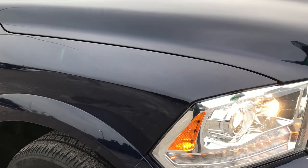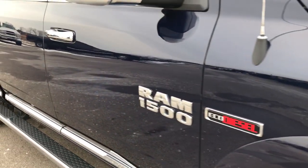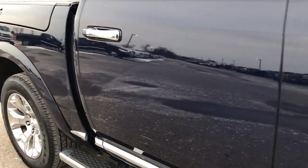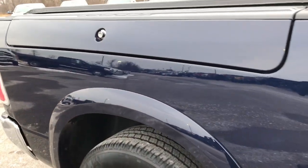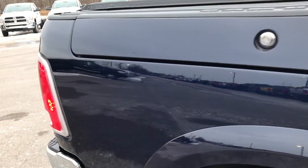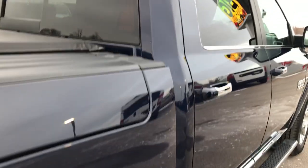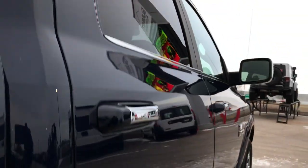Passenger rim — no scuffs or scrapes on that — and as we go down this side of the truck you can see just how glass-like and mirror-like that paint is, how reflective and clean the body is. You can see it definitely does have the Ram box package, which is a really cool feature. Didn't see any dents or dings down this side of the vehicle. The cab is in excellent shape.